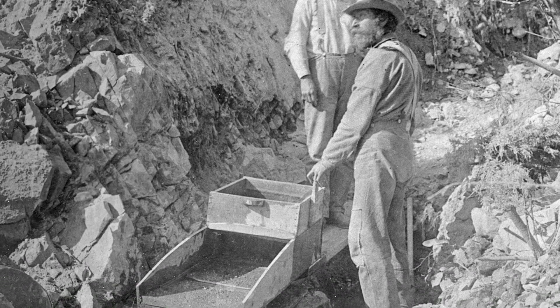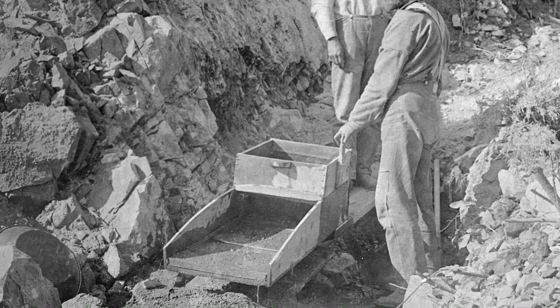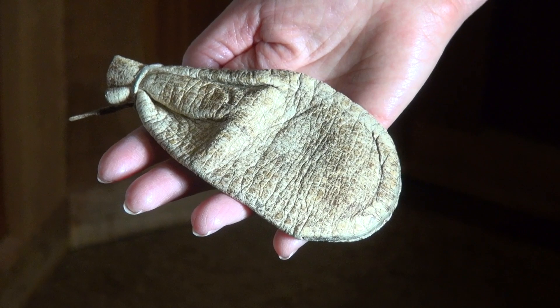Miners sometimes allowed Mary to clean their sluice boxes. She used her hairbrush to flick the gold dust out of the rough troughs, then blew it into a pile with a straw, and put it in a little bag like this called a poke.